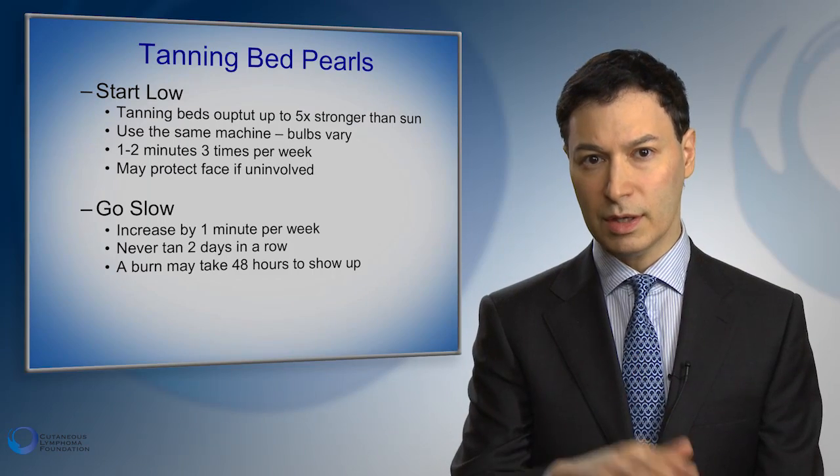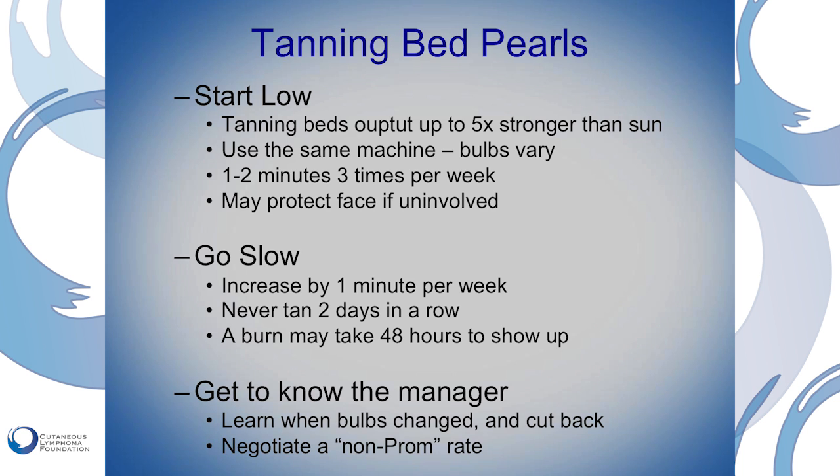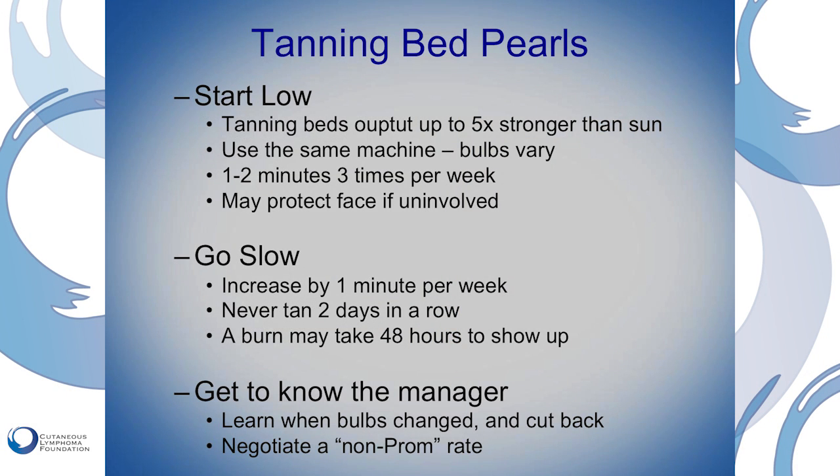Start low, take time off in between, and don't increase very fast — go slow. Add one minute per week. If you're very resistant to sunburns, you might be able to go a little faster, but don't do too much. Burning is bad. Another point is get to know the manager. You want to know when the light bulbs are changed and stick with one machine. When the bulbs are changed, the machine gets much stronger. So you could have been going at 10 minutes and doing great, then the bulbs get changed and you'd burn in 10 minutes — cut back to five and slowly work up. Also, since this is medical and not for prom, they'll sometimes be willing to cut you a deal.